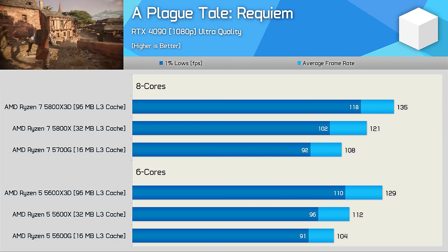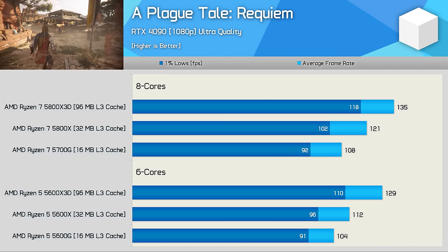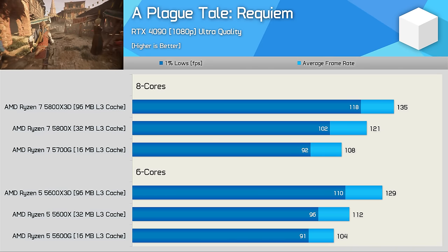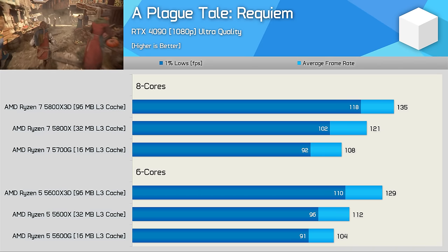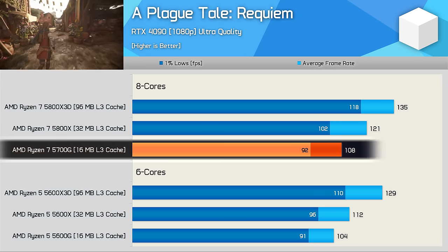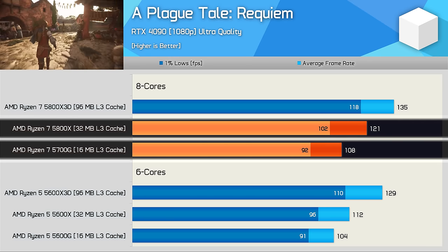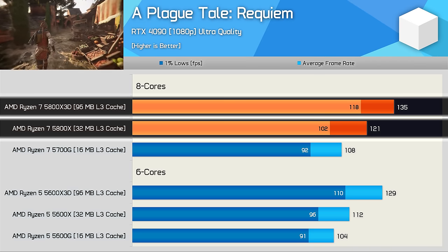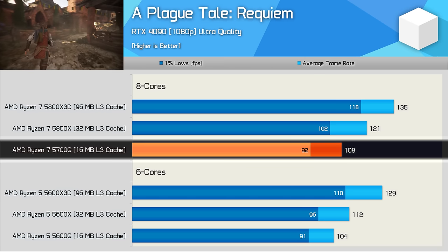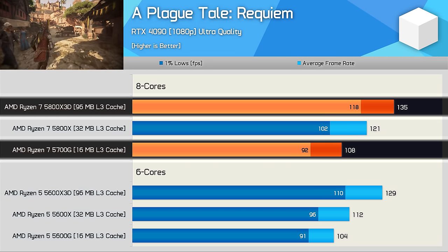Performance in A Plague Tale Requiem was much closer than what we've seen in pretty much all other titles. There's also a slight performance advantage for the 8-core models, consistent across all three configurations. What's different here is the smaller gains offered by the larger L3 cache — just a 12% increase from the 5700G to the 5800X, and then a further 12% from the 5800X to the 5800X3D. Still, you are looking at a 25% uplift from the 5700G to the 5800X3D, which is a substantial improvement within the same generation.